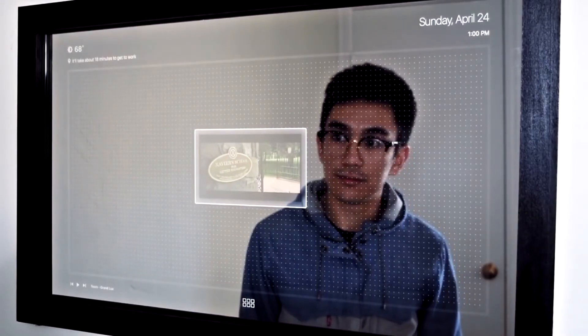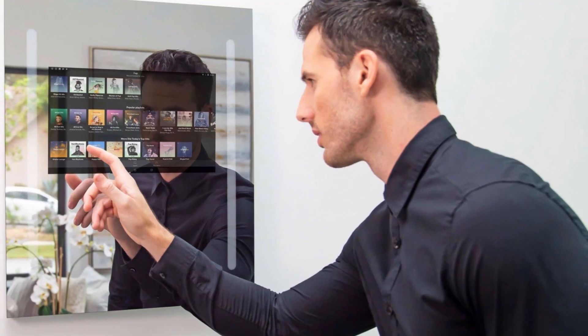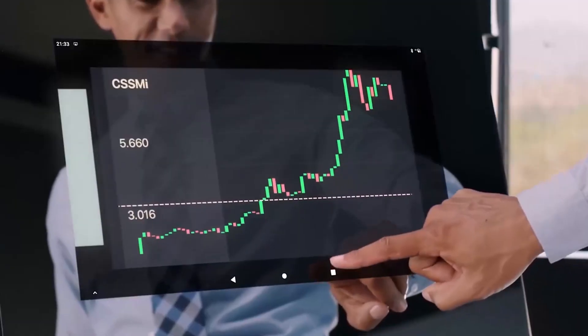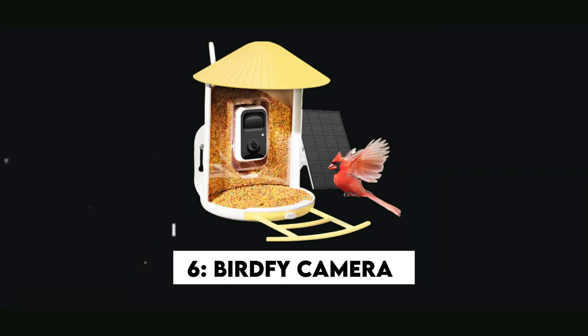The full touchscreen control lets you navigate effortlessly through various functions, or you can hide the display to use it as a regular full-length mirror. Simply connect the mirror to Wi-Fi or Bluetooth to browse the web, watch videos, download apps, and listen to music right from your mirror.